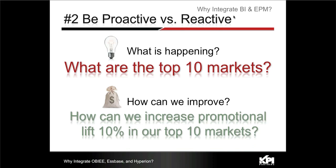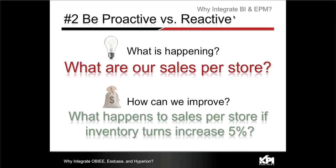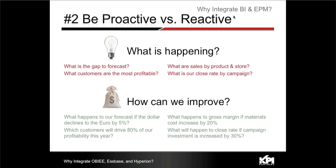To be more proactive versus reactive: what is happening, what are the top 10 markets, how can we increase promotion lift by 10 percent in our top 10 markets? That's where BI really shifts into EPM, into that what-if analytic environment. We're no longer picking up different tools — we bring them together. For example: what happened to our store sales per store if inventory increases five percent? That's proactive versus reactive.